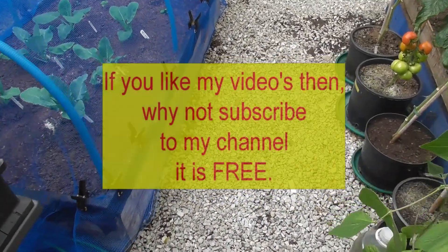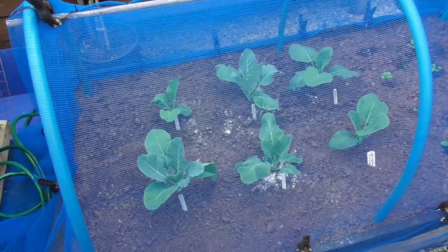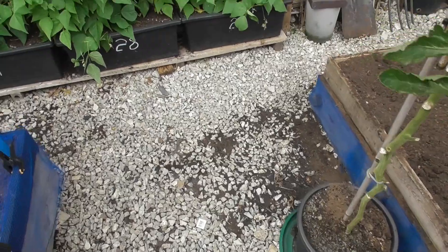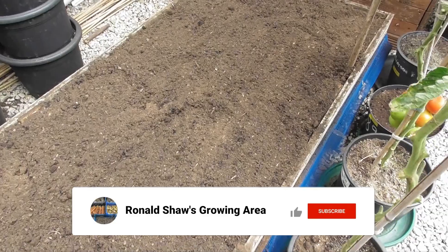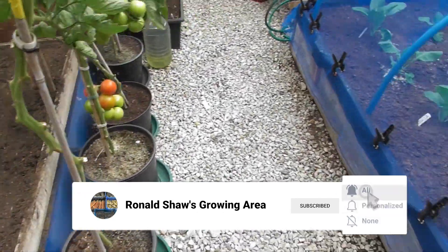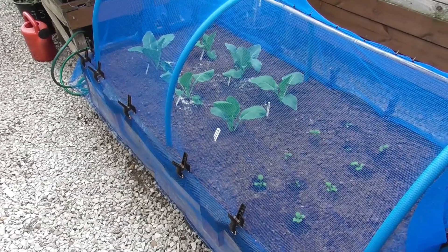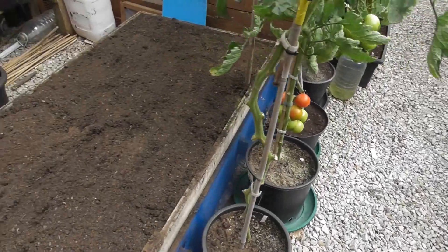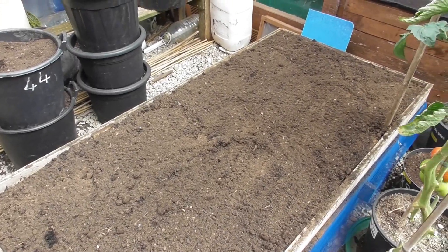Afternoon. It is Monday the 22nd of August. I've got both these beds now filled up, used this one to tidy up a little bit. This one is compost and topsoil mixed, and that one is all topsoil. So we'll see how things develop and I'll get this one finished off shortly.